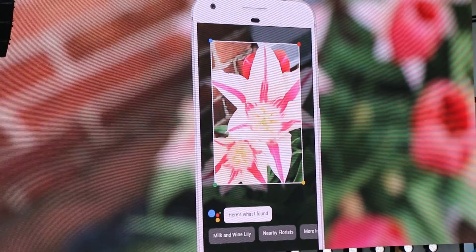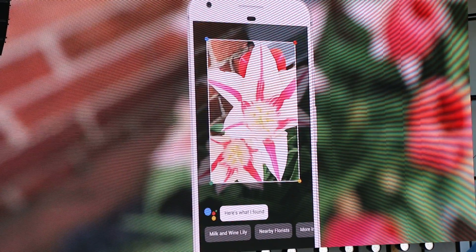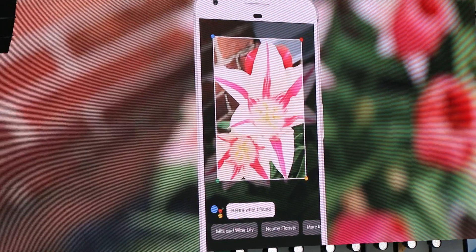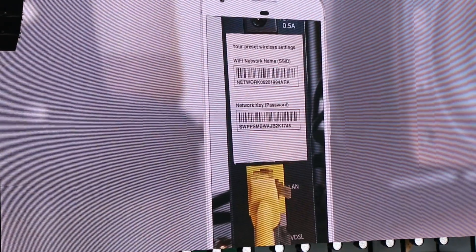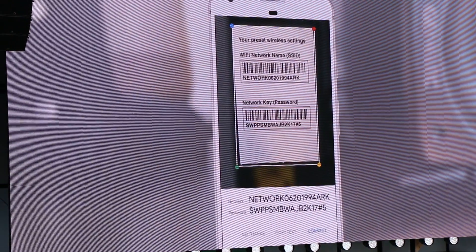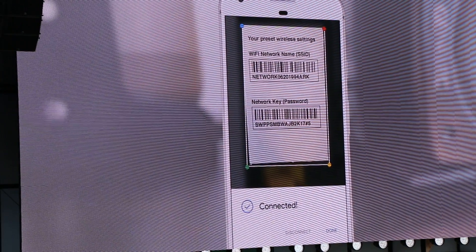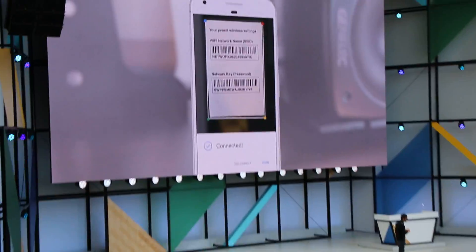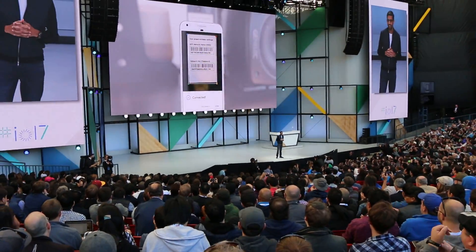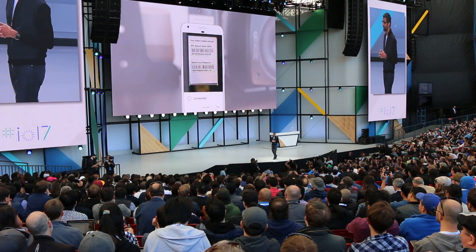It's great for someone like me with allergies. Or if you've ever been at a friend's place and crawled under a desk just to get the username and password from a Wi-Fi router, you can point your phone at it and we can automatically do the hard work for you.